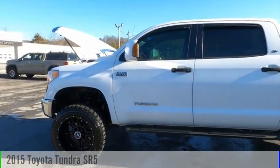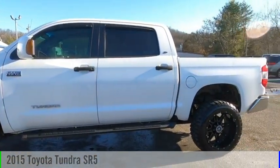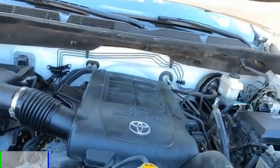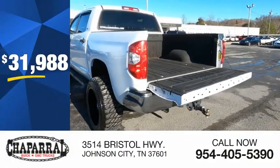Take a ride in the 2015 Tundra. This vehicle is powered by a four-wheel drive, eight-cylinder, 5.7 liter engine, and is priced below $35,000.